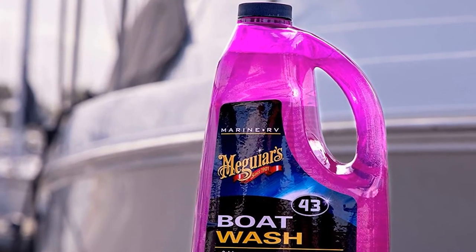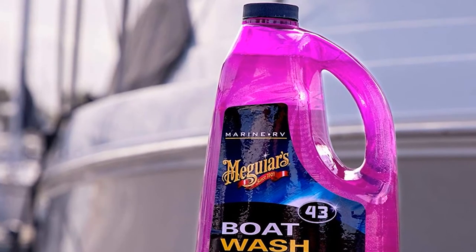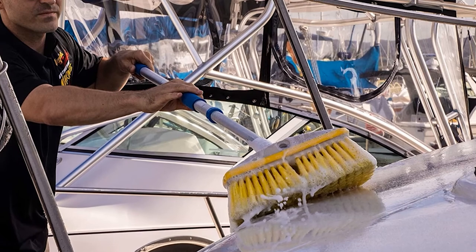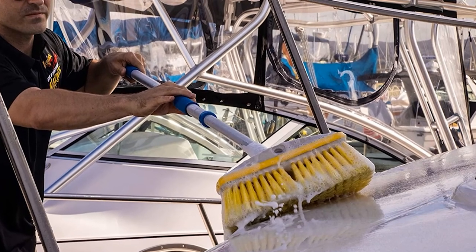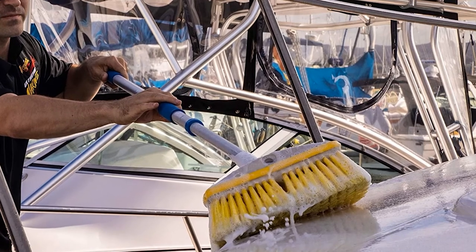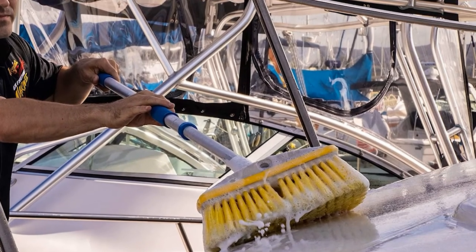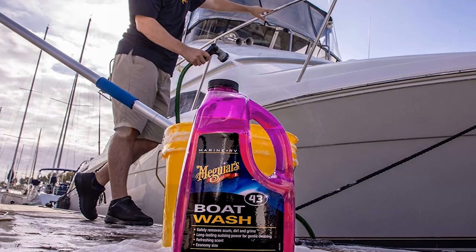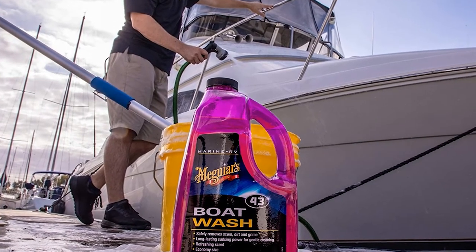Its pH-balanced formula helps provide gentle cleaning. Additionally, its non-streak formula gently cleans gel-coated surfaces and fiberglass while its rich conditioners provide a dazzling finish. Thus, you don't need to invest in a separate boat soap with wax. With its pleasant and invigorating scent, this boat cleaner offers an enjoyable boat cleaning experience for everyone.